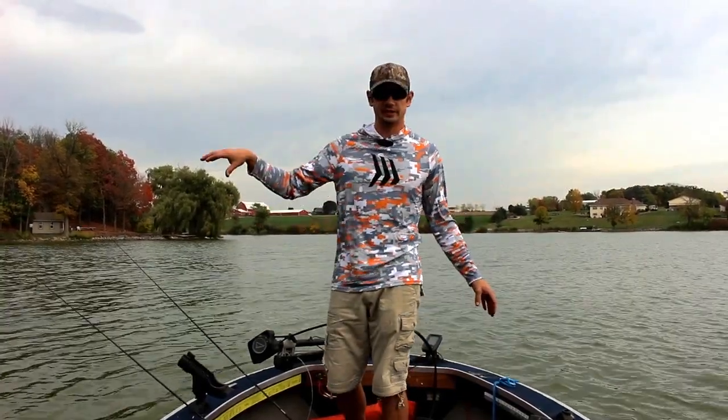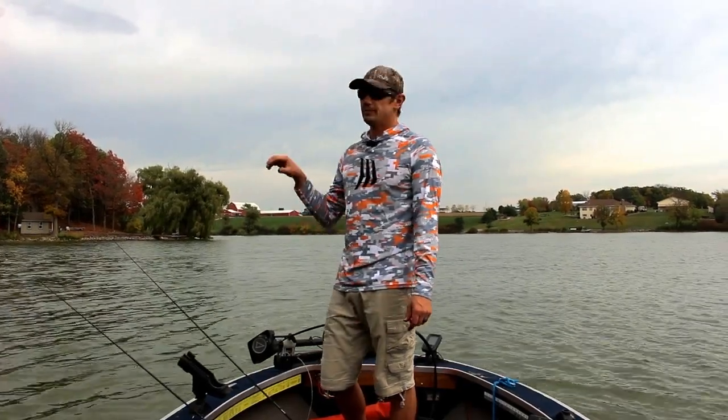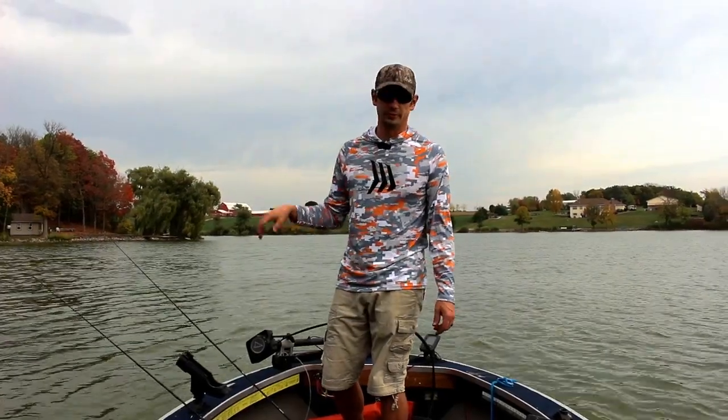So I was kind of worried that there wouldn't be any up shallow anymore. I haven't been catching the size that I was looking for, but the fact that they're up there makes me feel really happy.